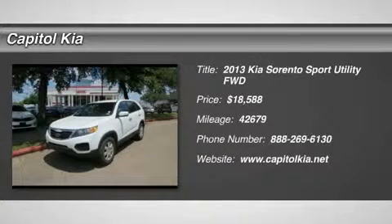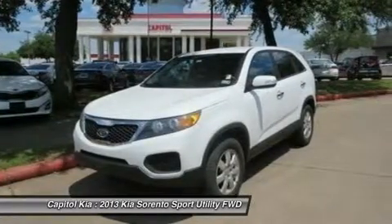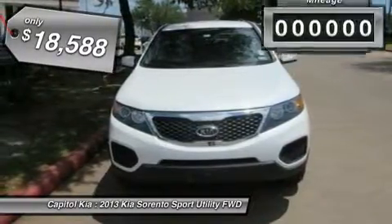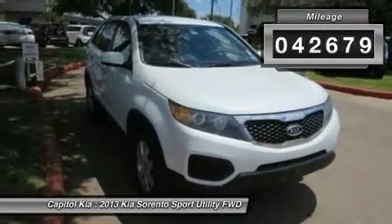Thank you for visiting another one of Capital Kia's online listings. Please continue for more information on this 2013 Kia Sorento LX with 42,679 miles. Rest assured, when you purchase a vehicle with a Carfax buy-back guarantee, you're getting what you pay for.